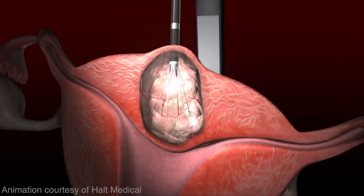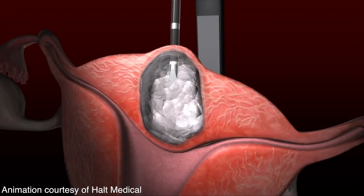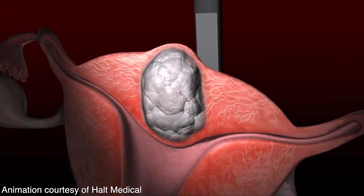The SESA is a minimally invasive laparoscopic treatment for fibroids. It involves using radiofrequency ablation, in which energy is applied through a SESA probe tip that is inserted into the fibroid. When heat is generated, it actually destroys the fibroid from within.